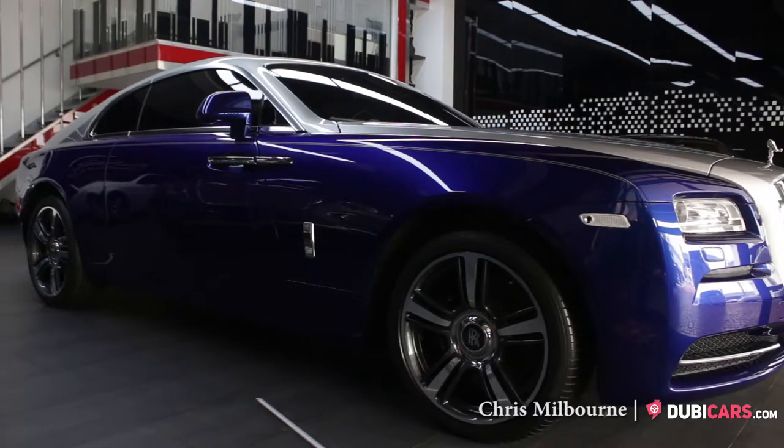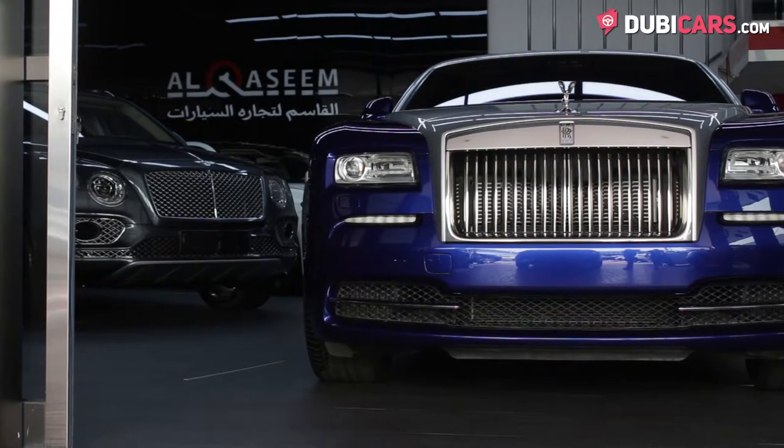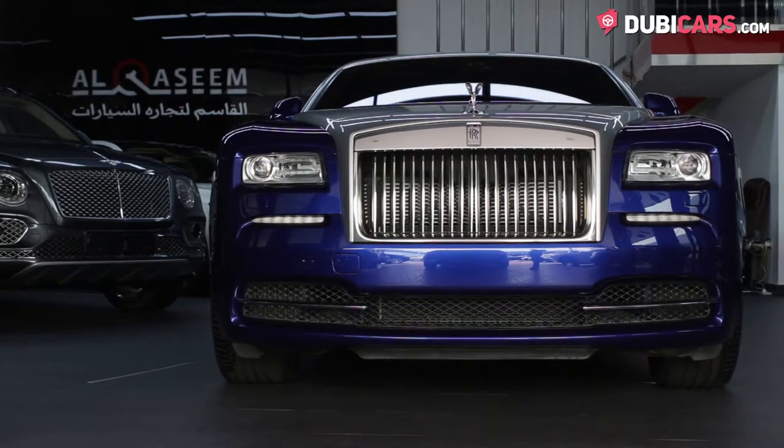Hello, this is Chris at DoobieCars.com, and this is an elegant 2014 Rolls-Royce Wraith for sale at Al-Qasim Auto Group Dubai.